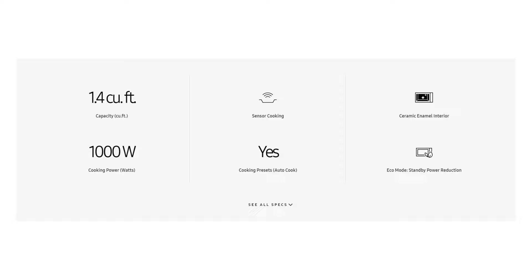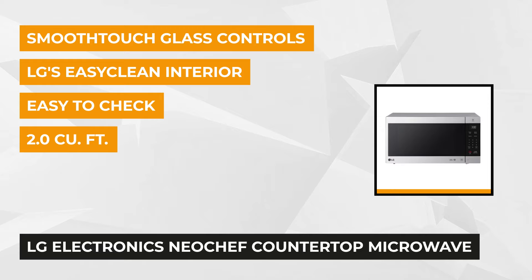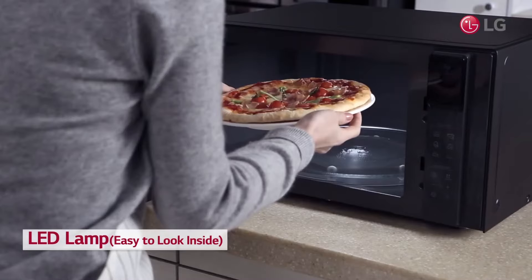Third on our list is the LG Electronics NeoChef 2.0 cubic feet countertop microwave in stainless steel. With 93% of customer recommendations and a 4.6 rating, you can avail of many amazing features. The first main feature is smart inverter technology, useful for evenly heating and defrosting food. The second feature is an antibacterial coating known as EasyClean, which resists stains and their buildup.